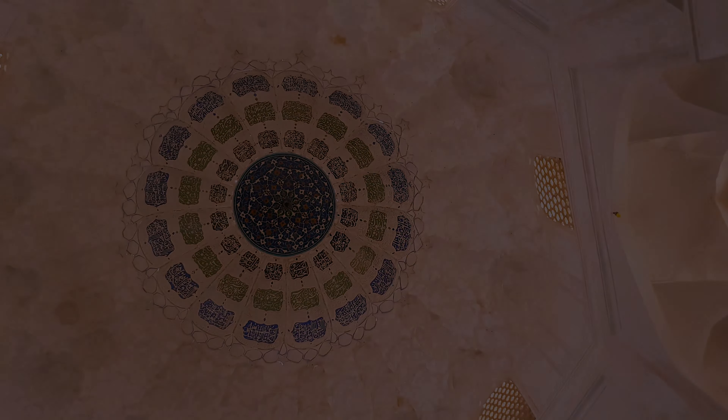This is a work related to the Safavid era. According to experts, the people in the photo are the companions of the Prophet Muhammad.